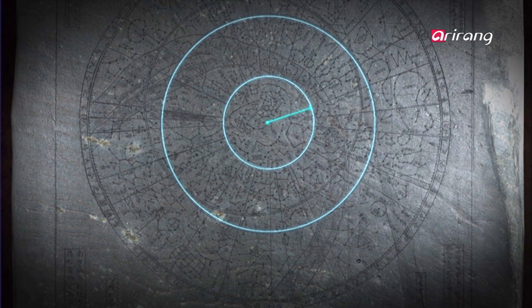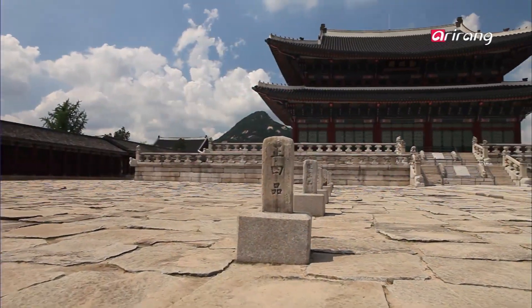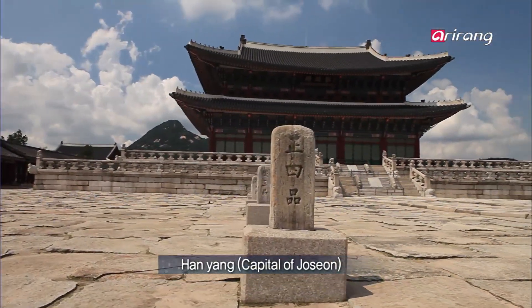A calculation of the ratio between the inner zodiac, where the stars visible year-round are gathered, and the radius of the equator reveals that the stars in the inner zodiac were observed from 38 degrees latitude. That place is Hanyang, currently known as Seoul.